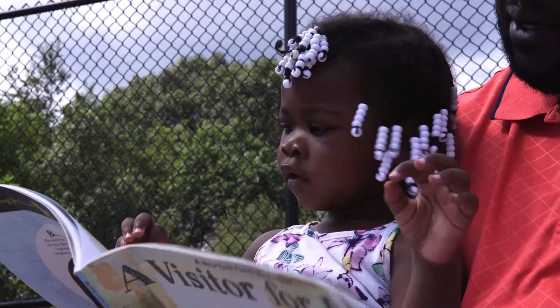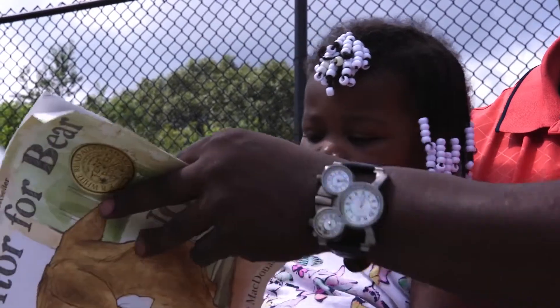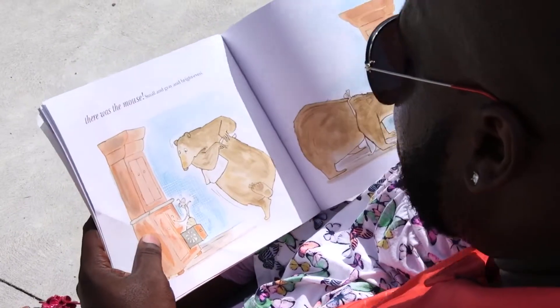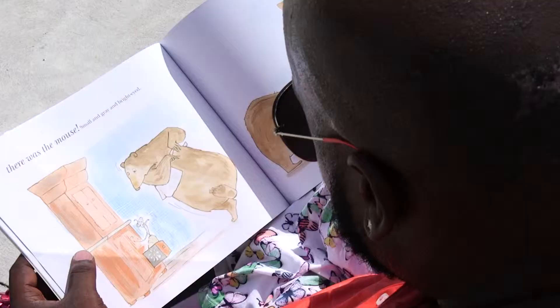As children get a little bit older, you can expose them to other parts of the reading process. Before you start to read a book, examine the cover, talk about the title, flip through the pages to see all the colors. While you're reading, ask questions that get your child to think.